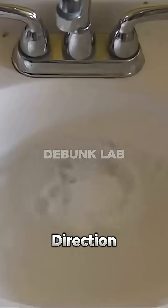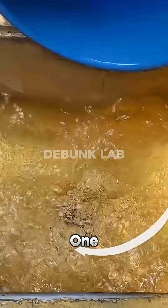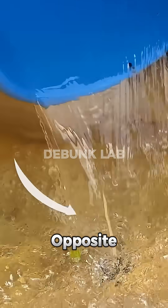In smaller sinks, the direction is determined entirely by how you pour the water. If you watch closely, the guy simply pours it one way on one side and the opposite way on the other side.